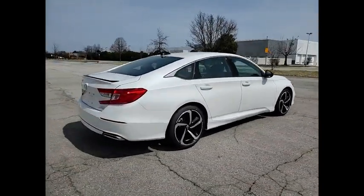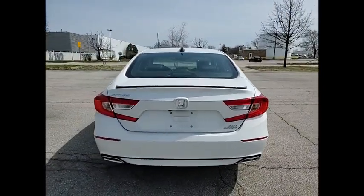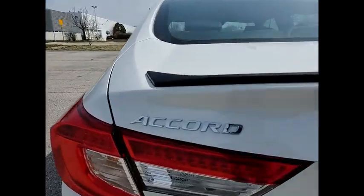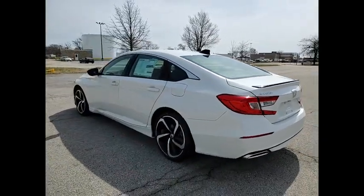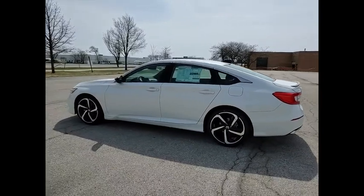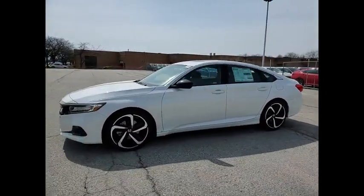This vehicle has less than 100 miles. Here are some of this vehicle's great options: electronic stability control, alloy wheels, brake assist, traction control, remote keyless entry, fog lights, power moonroof, four-wheel disc brakes, speed control, and rear window defroster.